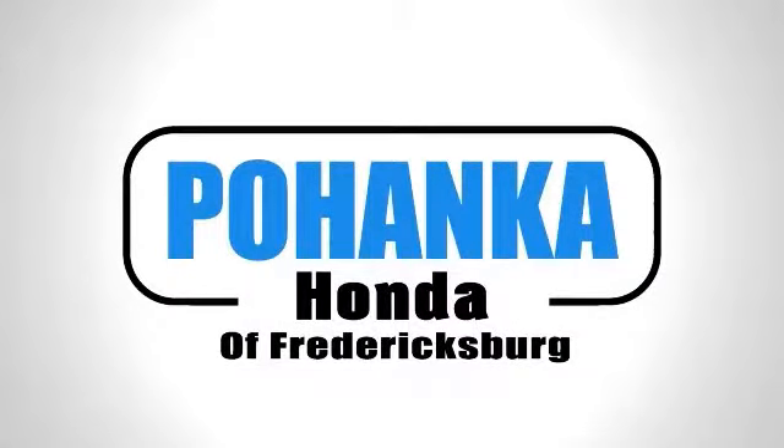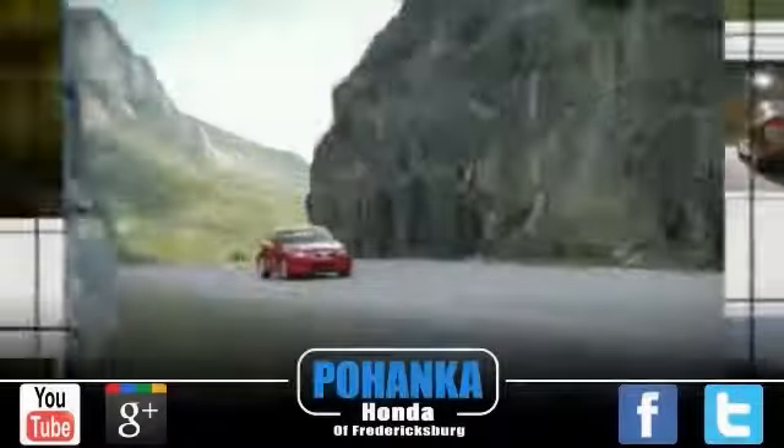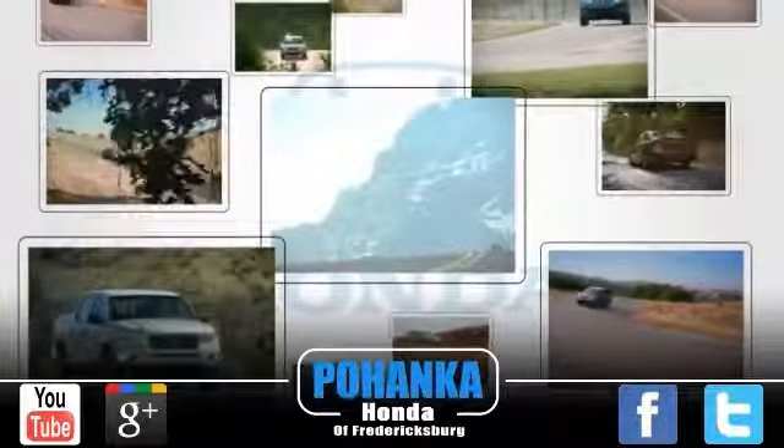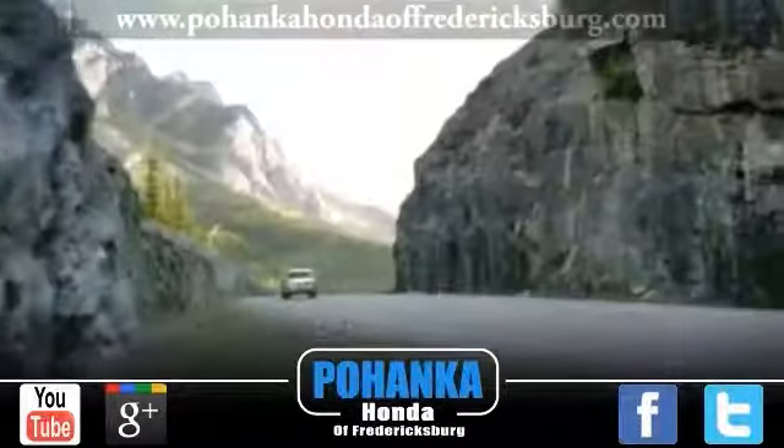Welcome to Pohanka Honda of Fredericksburg, a great place to buy a car. We're a member of the Pohanka Auto Group, serving residents of Northern Virginia and D.C. since 1919. We're proud to offer a great deal on the vehicle you're about to see.